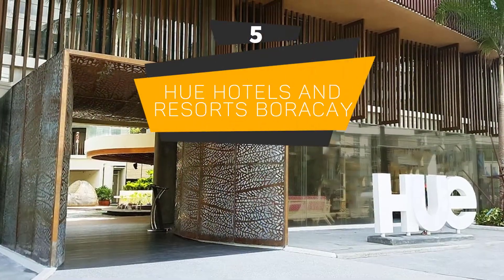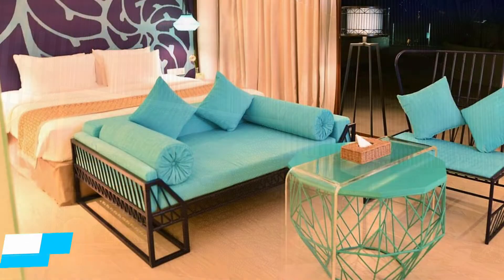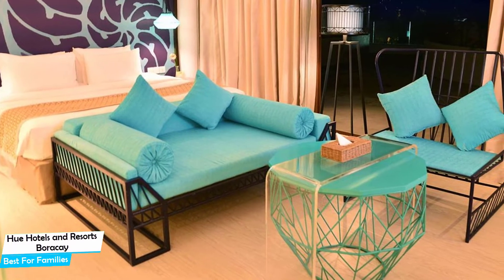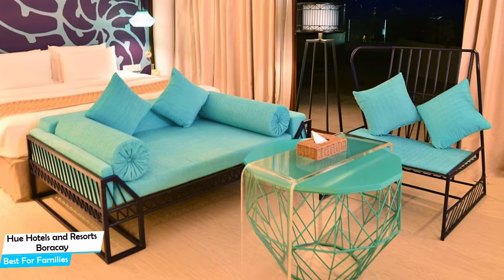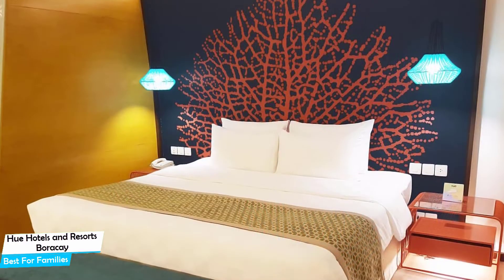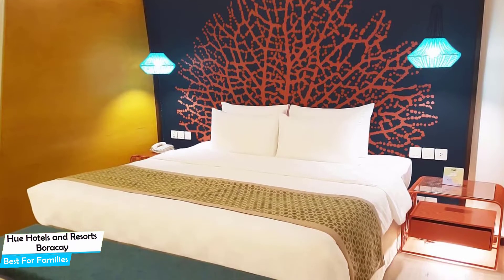Number 5: Hue Hotels and Resorts Boracay — Best for Families. When you are traveling with kids, a city like Boracay is best enjoyed when you set up a base at a centrally located property designed to host families. To enjoy your trip, you need a hotel that has spacious rooms, a child-friendly environment, and amenities you can use to relax. The Hue Hotels and Resorts Boracay has it all.